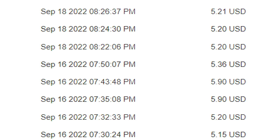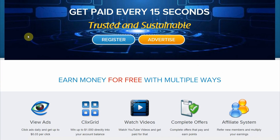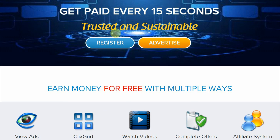I found the easiest way to earn $5 every 15 seconds, and that's by watching videos. You think I'm joking? Let's start off first by heading over to this website right here, which is a new one. As you can see, you can get paid every 15 seconds on this trusted and sustainable website.